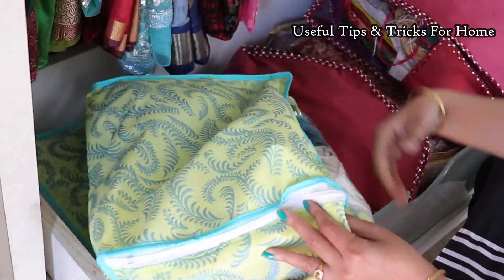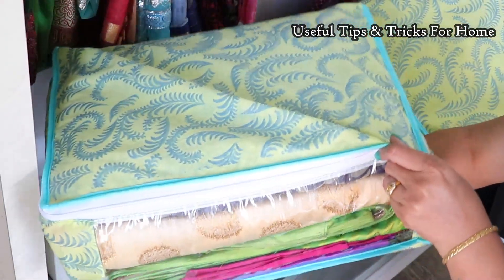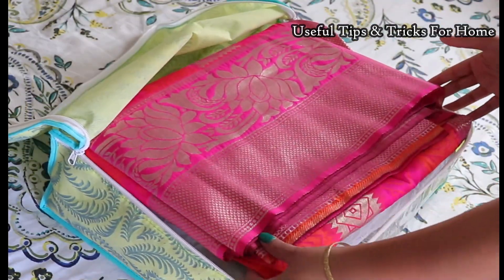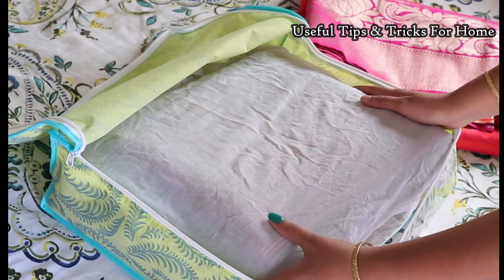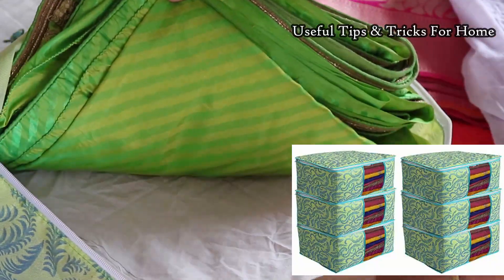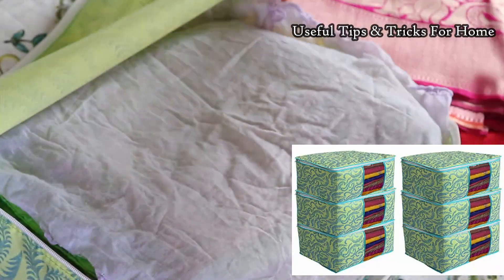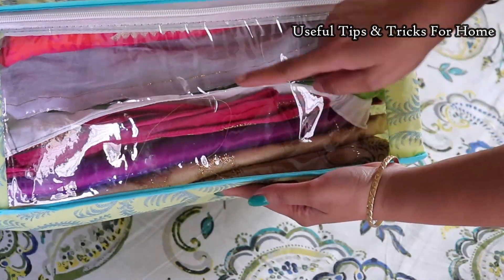I have two bags — one for petticoats, which are all very easily visible. I keep san away (cotton), black, and silk petticoats separately. I also put silk and heavy sarees carefully in this wardrobe.